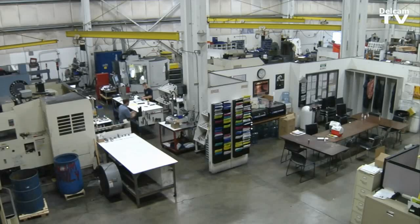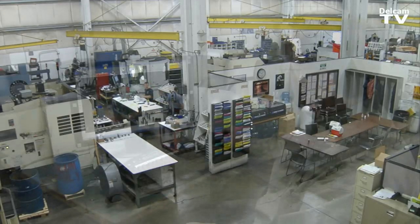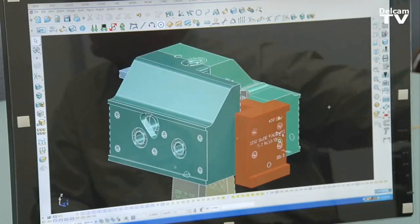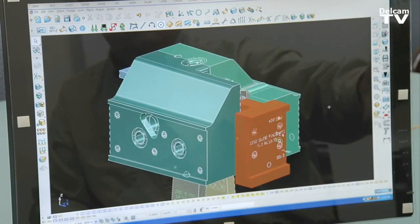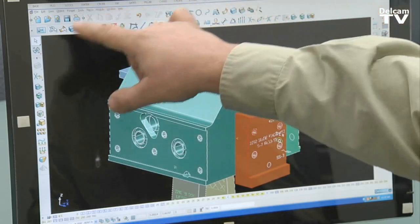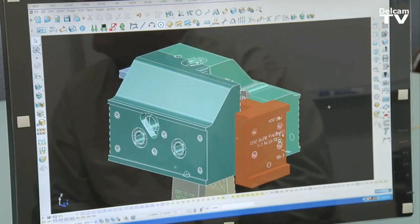We've been using DelCAM for about 8 years. We've developed methods for tooling fast with DelCAM products. We use PowerShape and PowerMill, and with our system we've built some software around that. We've automated a lot of our commands, so we have custom toolbars to do our designing and our programming.